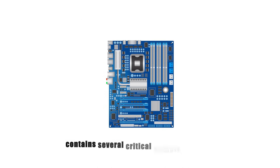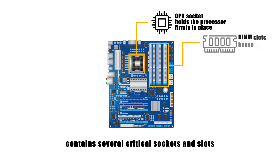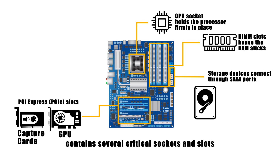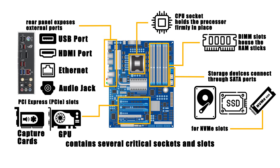A motherboard contains several critical sockets and slots. The CPU socket holds the processor firmly in place, while DIMM slots house the RAM sticks. PCI Express (PCIe) slots are used for add-ons like graphics cards or capture cards. Storage devices connect through SATA ports for HDDs and SSDs, or through faster M.2 slots for NVMe drives. The rear panel exposes external ports like USB, HDMI, Ethernet, and audio jacks so you can connect your devices.